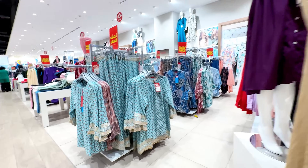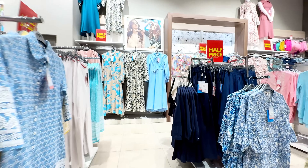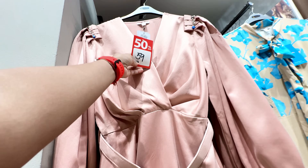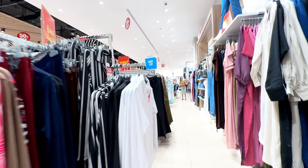This is a store with a ladies' collection — it's half price, actually it's a sale. In all places, half price. Like this dress: it was 118 dirhams and now it's 59 dirhams. So there are plenty of dresses here.